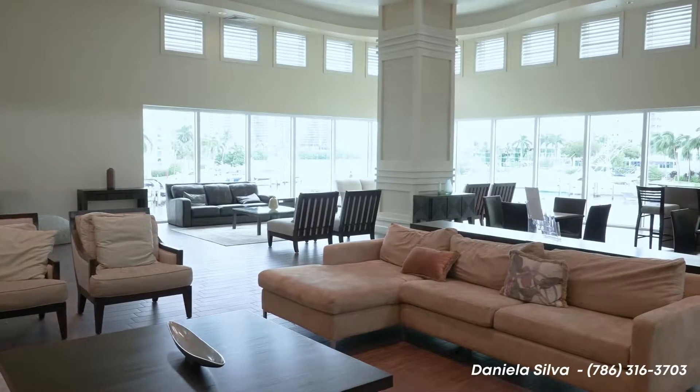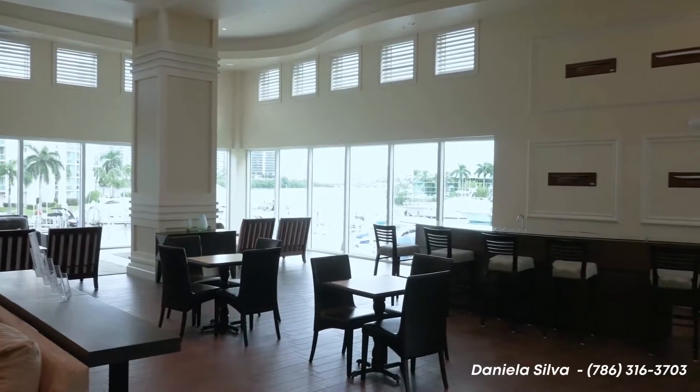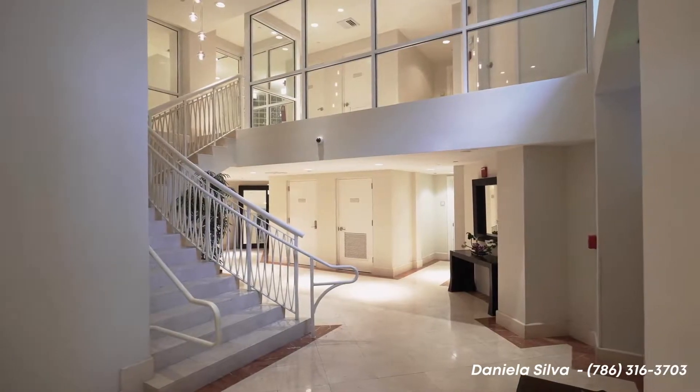Aventura Marina 2 is a gated community offering 24-hour security, concierge, and valet parking.